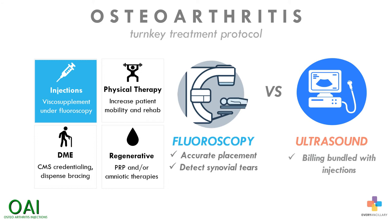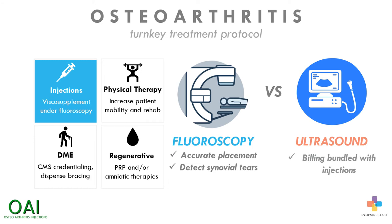In addition, ultrasound-based procedures get bundled with the injection, whereas fluoroscopy enables the doctor to bill separately for the procedure. The process is faster, more efficacious, and more economical for a physician to perform.